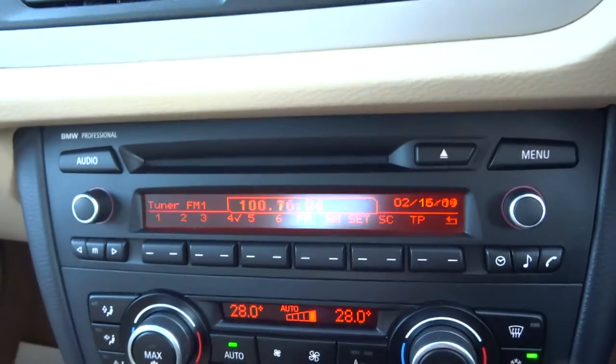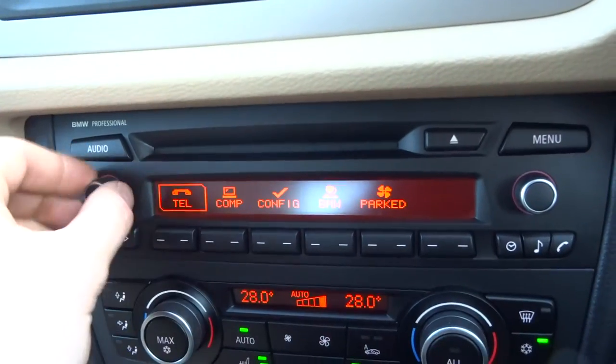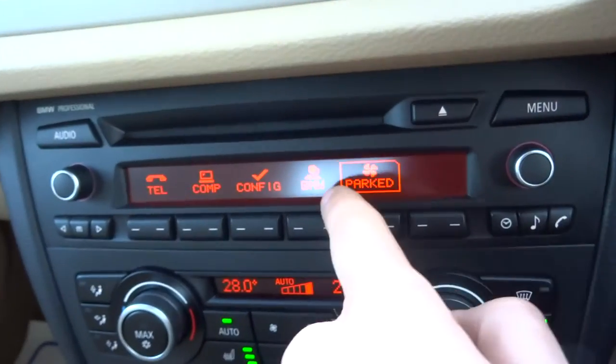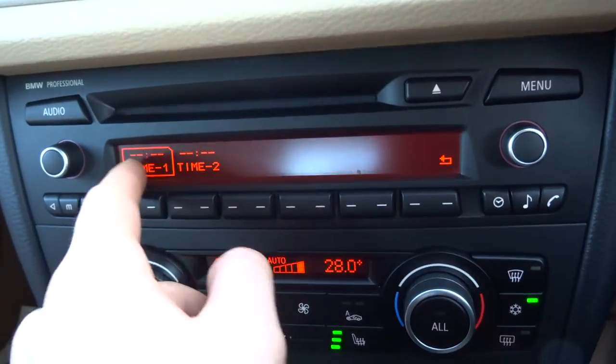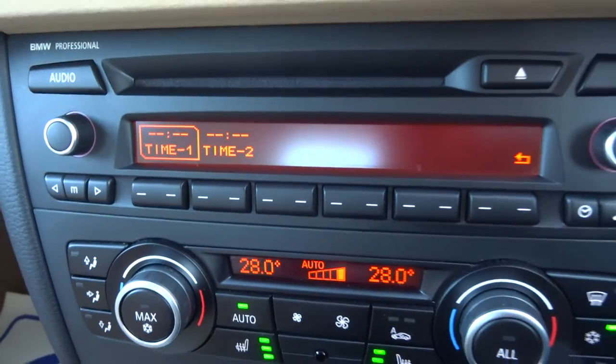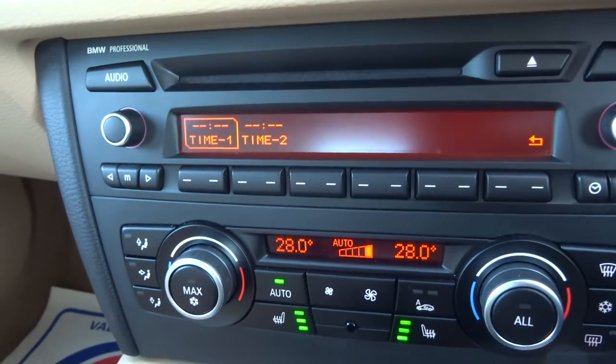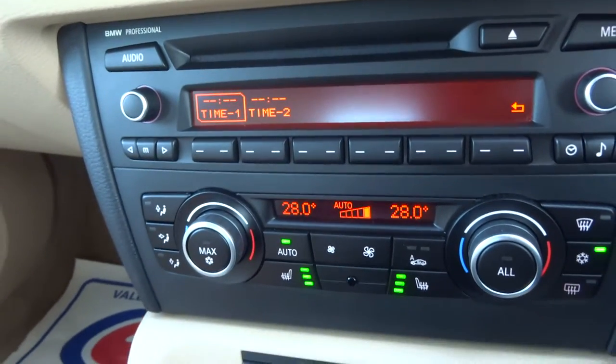Here's your media interface. We have your Bluetooth. This is a nice function here — this is your parked climate control. So you can set a timer, say 7 o'clock in the morning, and it will get the fans on, start warming the car up a bit for you while you're tucked up in bed. The car doesn't have to be turned on, it will just do it.